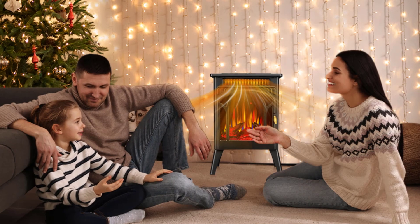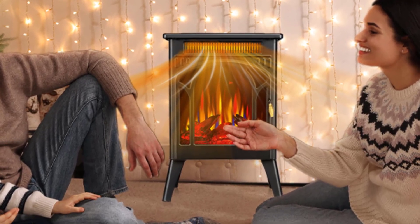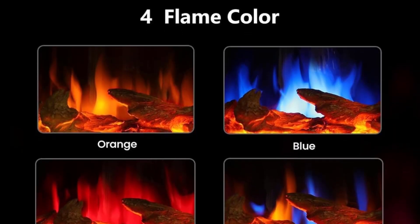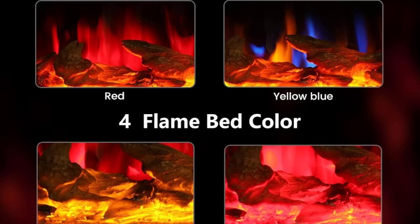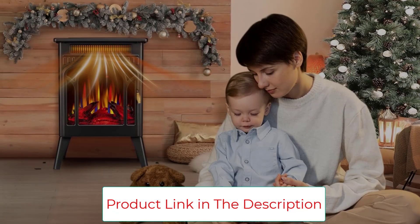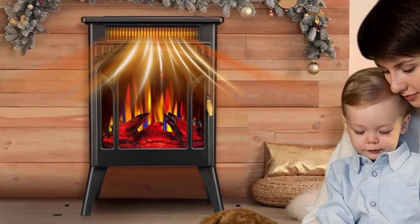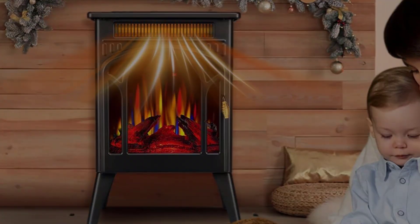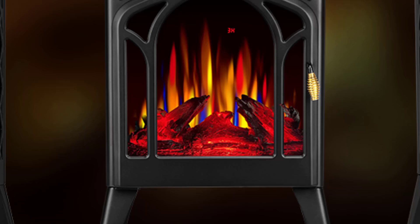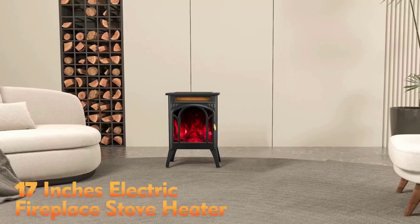This electric fireplace heater with adjustable temperature caters to everyone at home. Choose your comfort level from 50 degrees Fahrenheit to 99 degrees Fahrenheit. Additionally, select between 500W or 1500W power for efficient heating. This fireplace stove boasts a compact size — 10.7-inch D x 16.8-inch W x 24.3-inch H — making it ideal for bedrooms, living rooms, basements, and more. Its easy portability lets you move it anywhere warmth is needed.